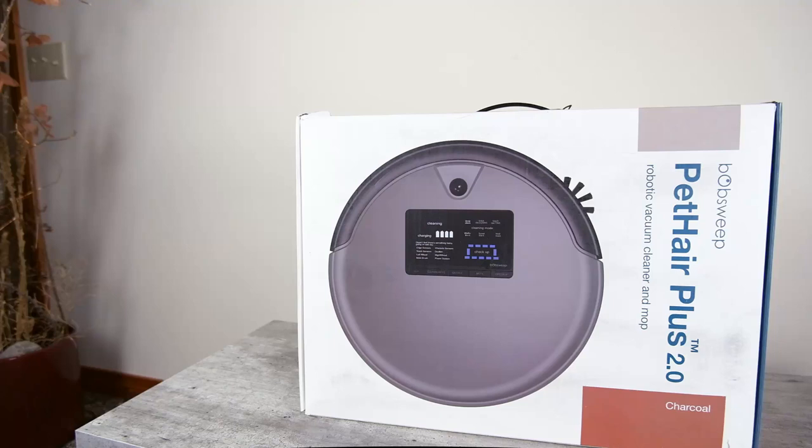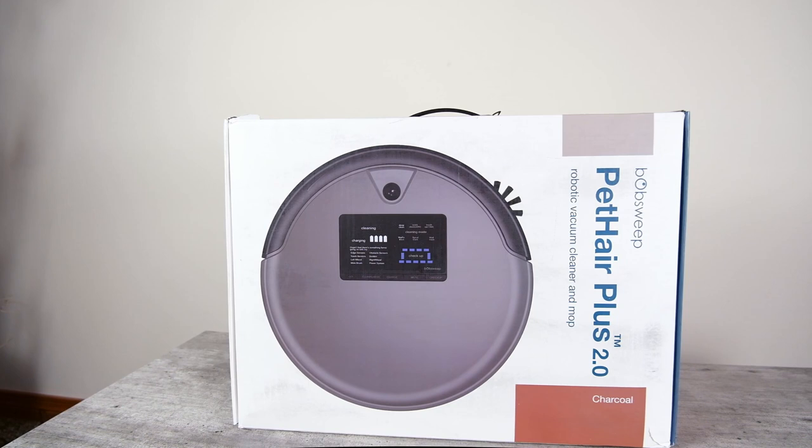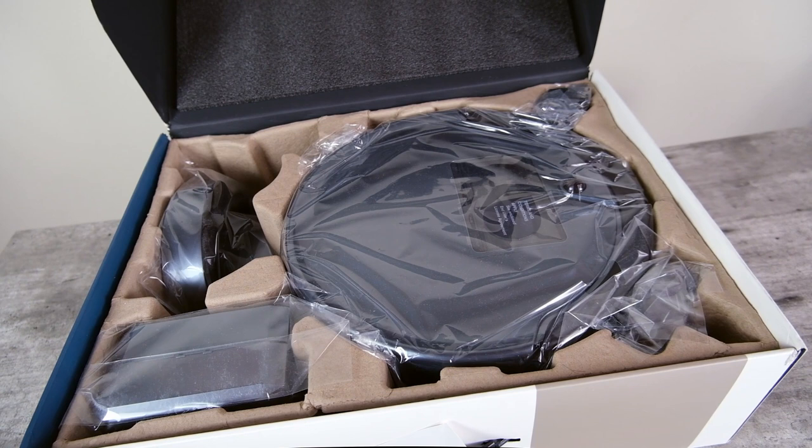The next robot vacuum I want to talk about is called the Bob Sweep Pet Hair Plus. This robot vacuum has a few different features that set it apart from the competition. The first is that it doubles as a mop.